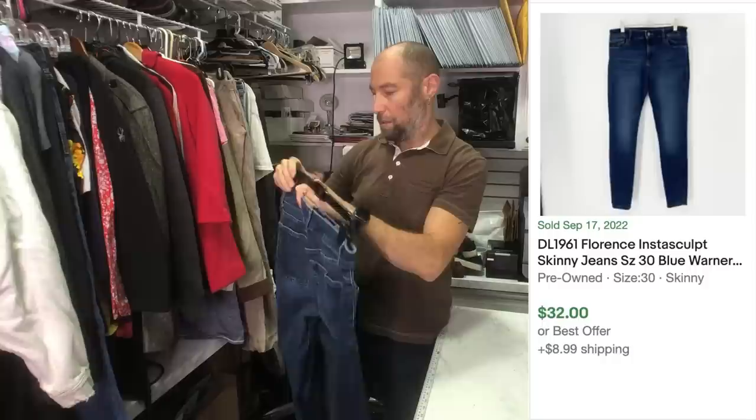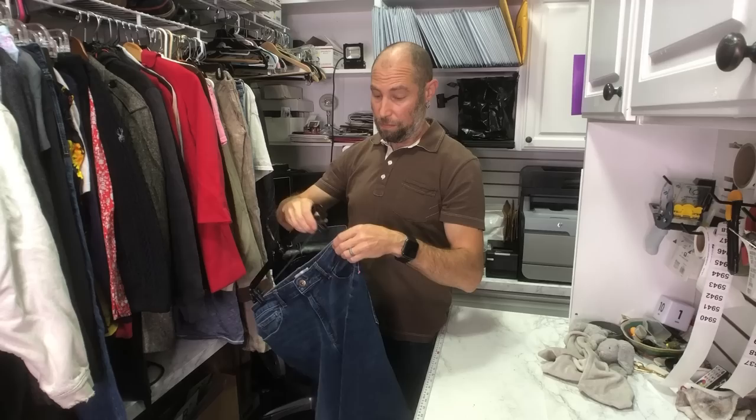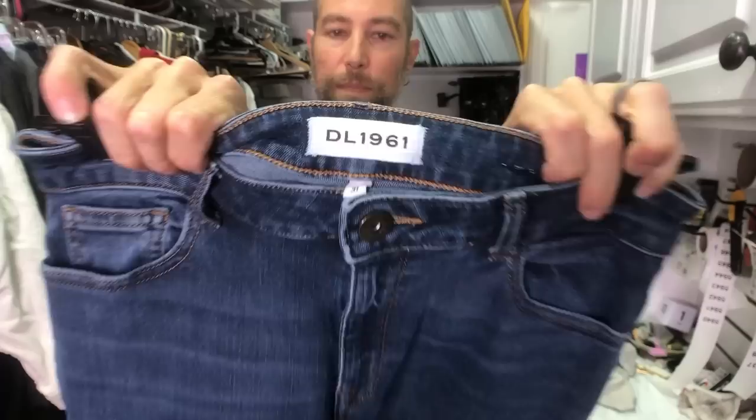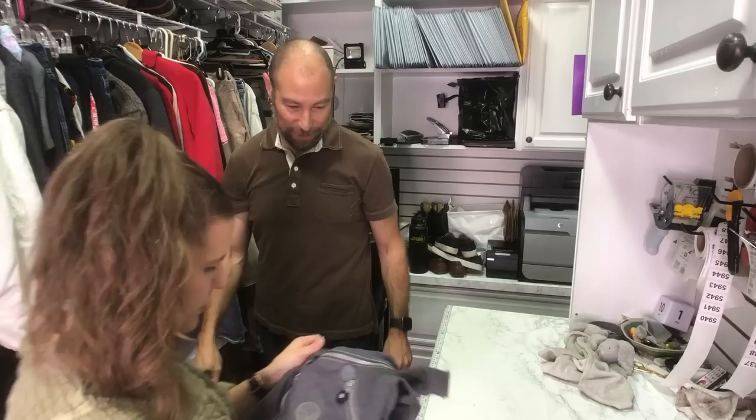This is a pair of DL 1961 women's jeans — the Florence Insta-Sculpt. I found a couple of sold comps. Insta-Sculpt means they hold you in instantly. It was a newer tag. We love this brand — Dan wears their pants too. That's actually what he's wearing right now.